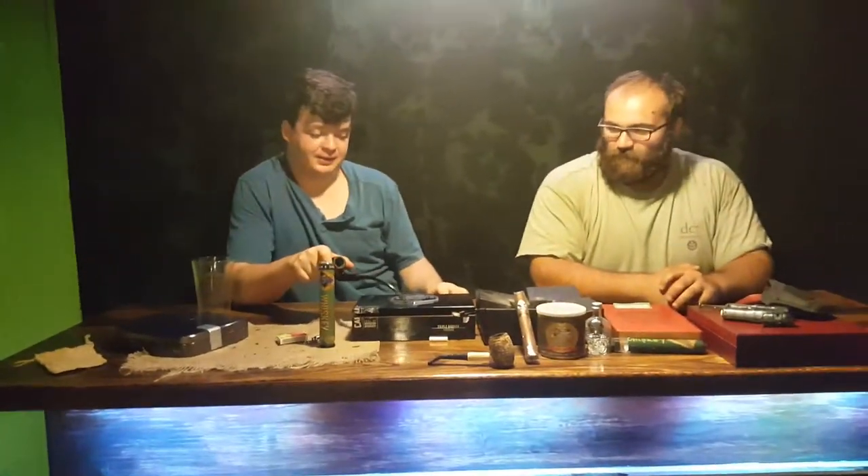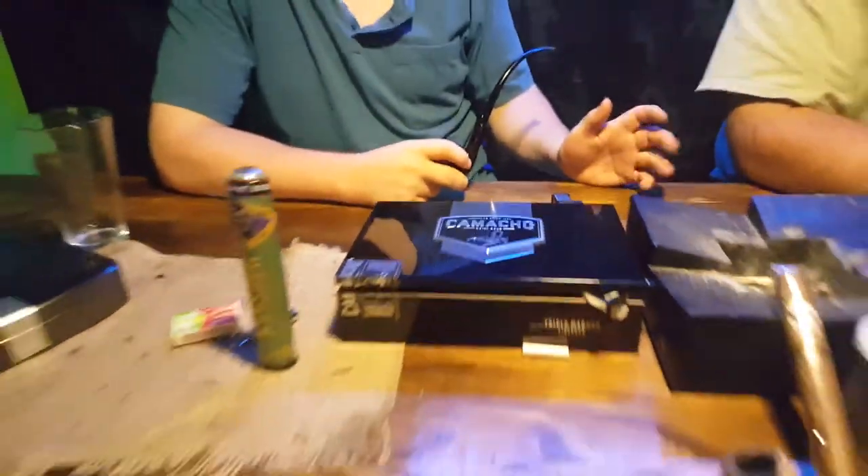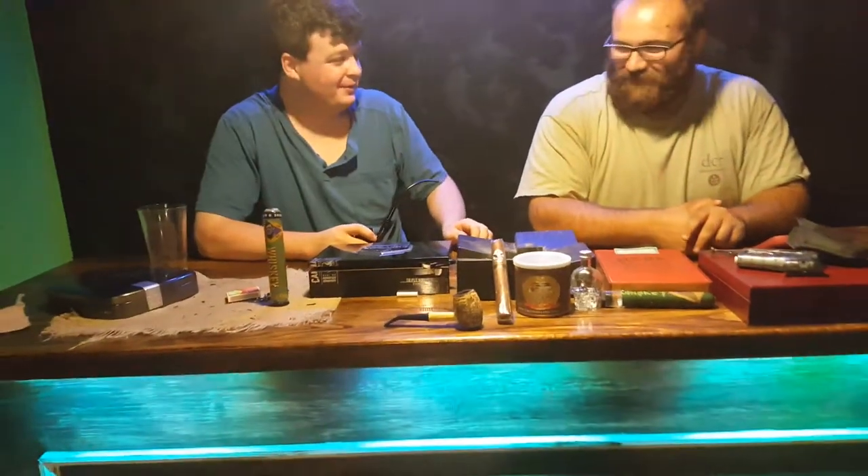Stuff like the Camacho Triple Maduro — we've actually had this box sitting on the bar for a while here and never thought to do anything about it. That would be a good cigar, and it's a very popular Camacho. Just a few of our favorites, including some beginner cigars. Actually, my dad just had his first big-boy cigar last night — very proud, he broke his cherry. Even burn lines. He did well. Didn't get sick either.